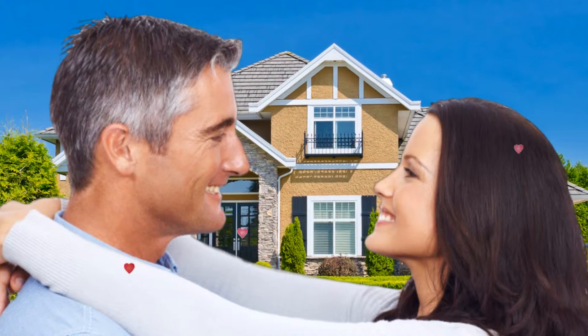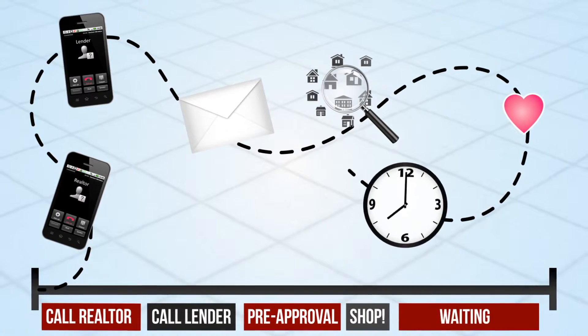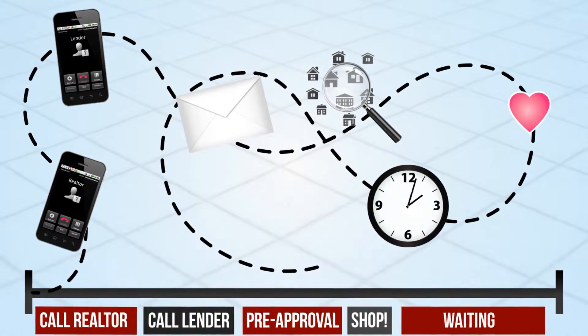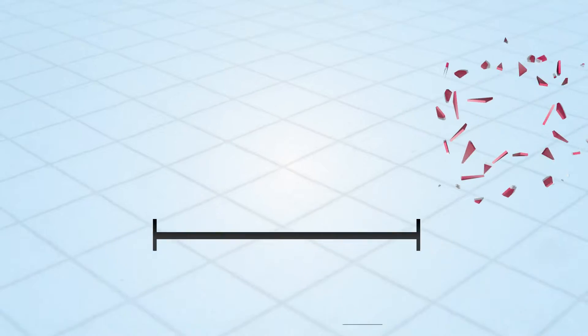So they've found it — the home of their dreams. It's time to contact the lender and get an updated pre-approval letter for that specific property. But wait, it's the weekend. Is the lender available to send it right away? Another buyer comes along, letter in hand, and the house is gone.